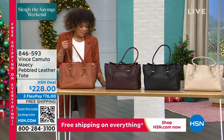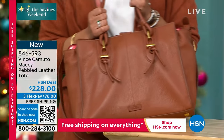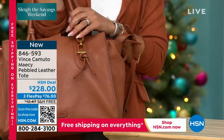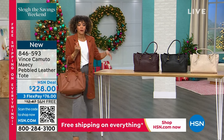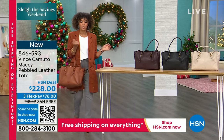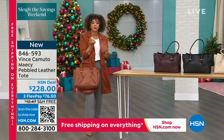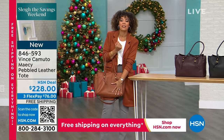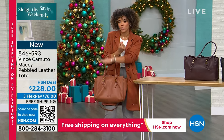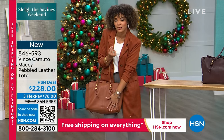I'm willing to spend money on a good handbag and footwear because those are the accessories that when you walk into a room, people really notice. They're going to notice your shoes and your handbags. When you invest in leather, they're going to last you for years. $228 at our HSN deal price, but the flex pay is there for you at $76.